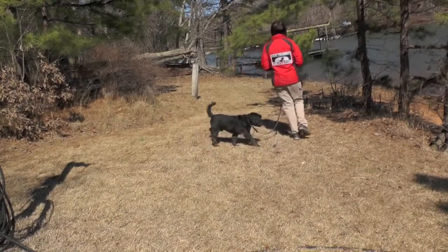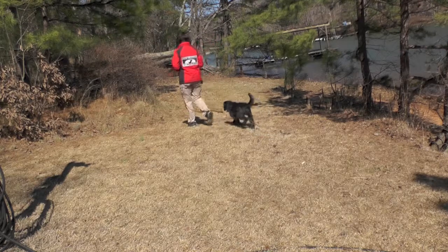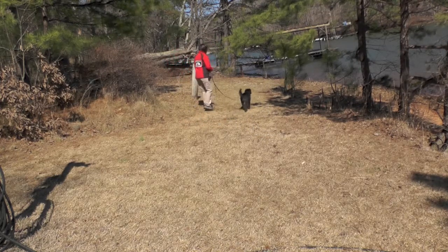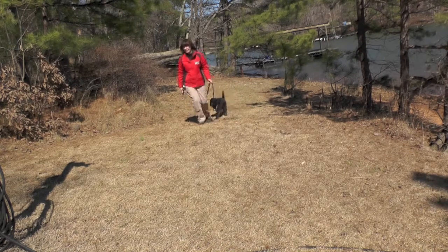Working on some loose leash walking down at the lake. Notice how slack the leash is, and also note that he's turning when I turn.